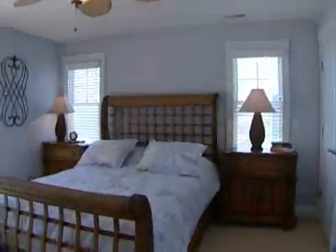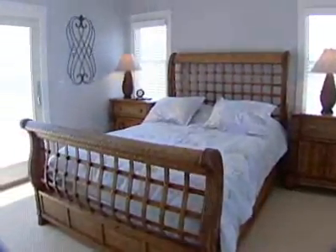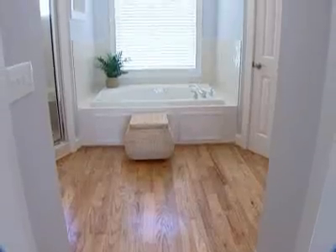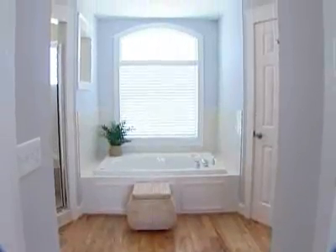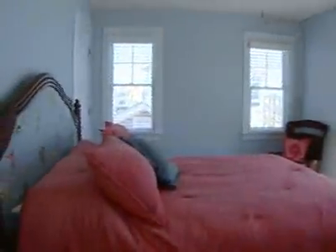The spacious master suite is a secluded haven, perfectly situated for watching the sun sparkle off the ocean from your balcony, or for relaxing in the well-appointed master bath. Four additional bedrooms offer maximum flexibility and privacy to family and friends.